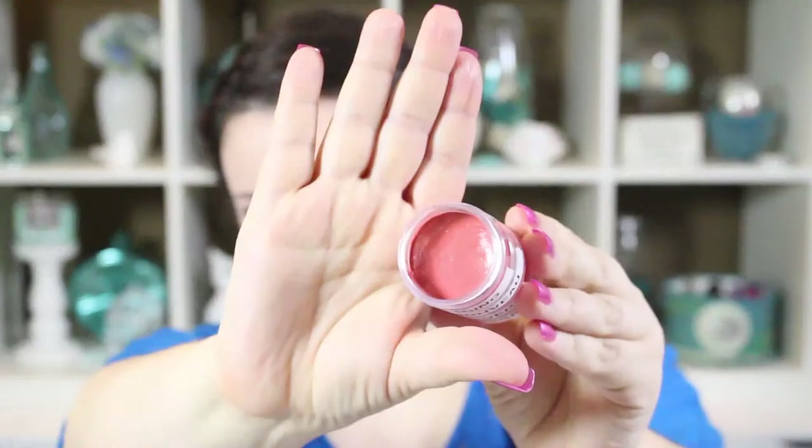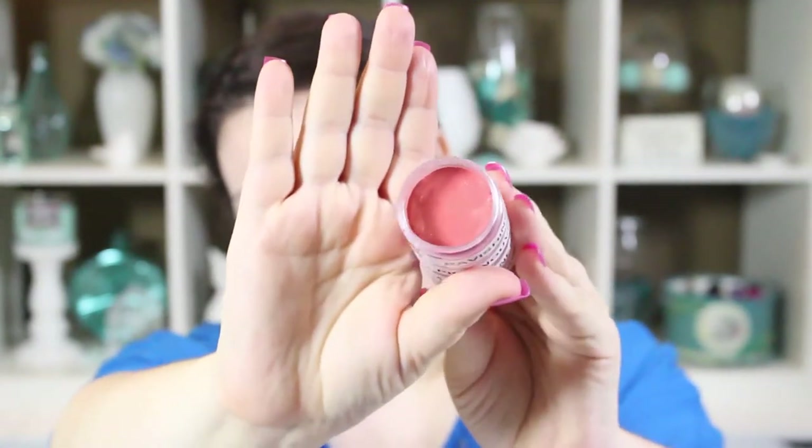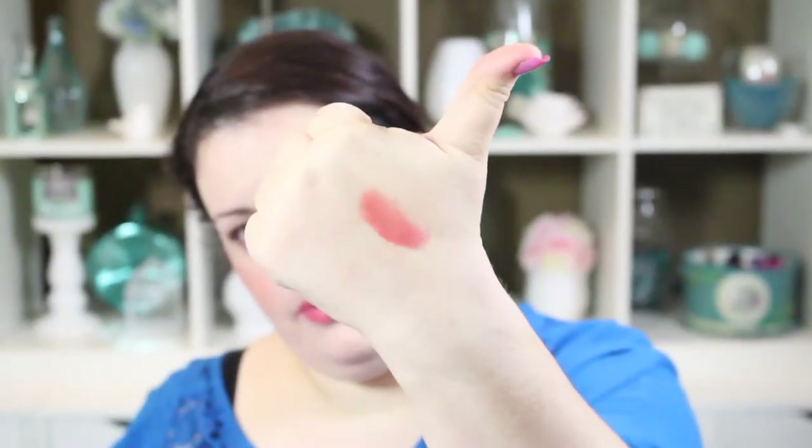Let's start with the one I'm wearing on my lips right now — this is MAC Ravishing. It is a beautiful peachy coral color and probably one of the most wearable orange shades that I own. I just think this looks good on a majority of skin tones, especially if you're on the fairer side like me and you're concerned about wearing orange-toned lipsticks — this one's really nice.